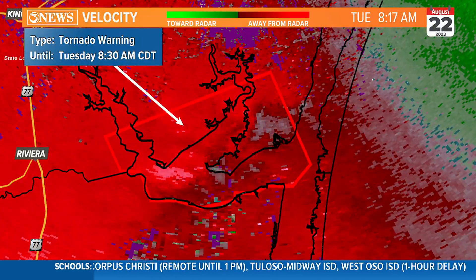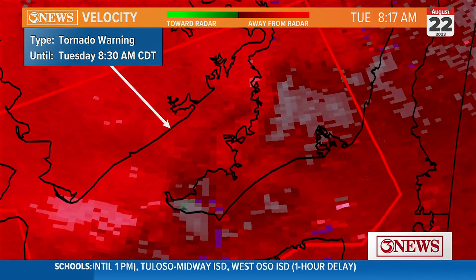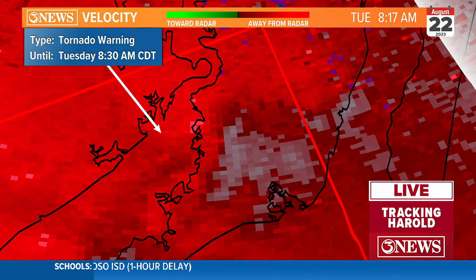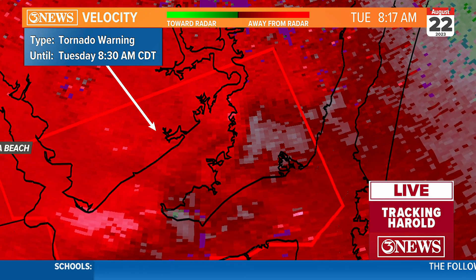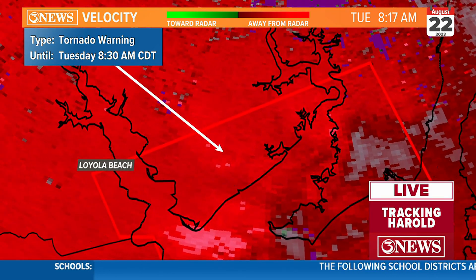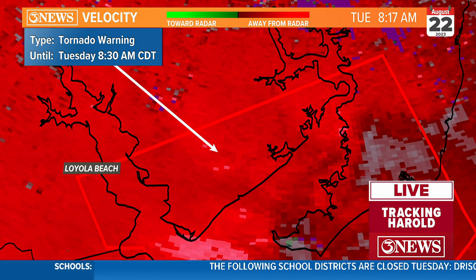If we could take the radar really big one more time — there we go. There is one area right here that is really broadening out. That's the tornado that would track toward Loyola Beach. So there's Loyola Beach on the map.